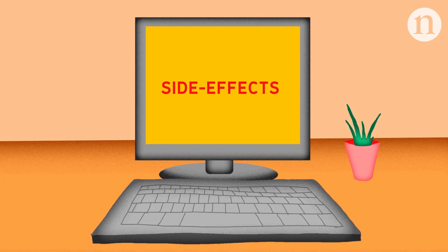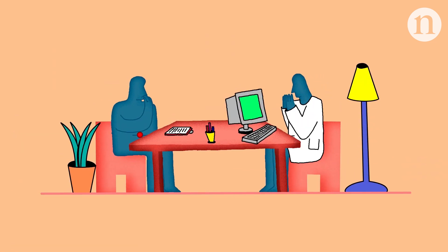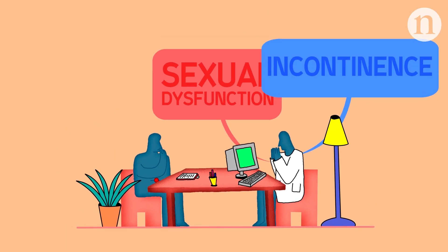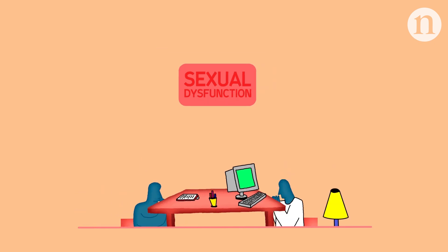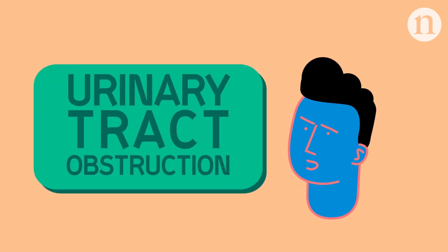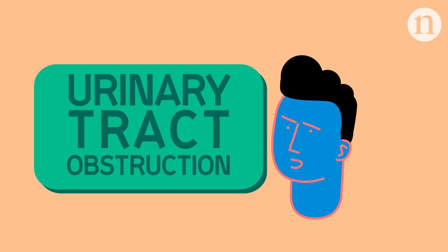Brachytherapy also comes with a different side effect profile that some patients may consider preferable. For instance, surgery can lead to higher rates of incontinence and sexual dysfunction, even several years after treatment. Urinary tract obstruction is more common with brachytherapy than both surgery and beam therapy, but in many cases can be resolved.